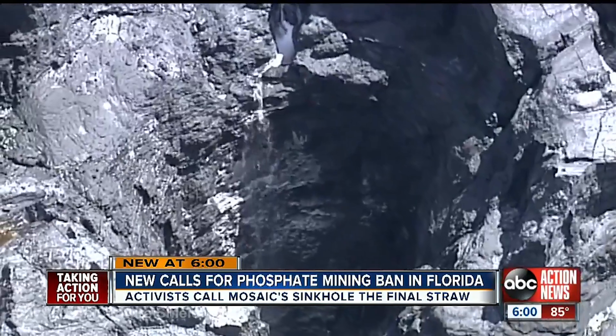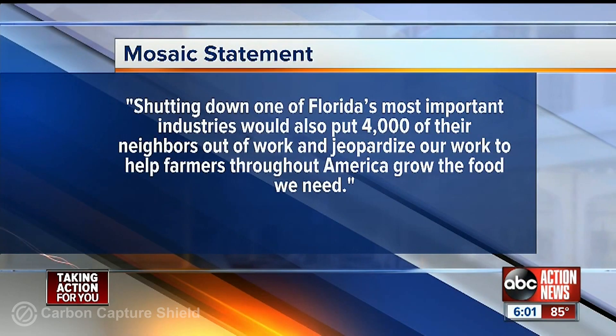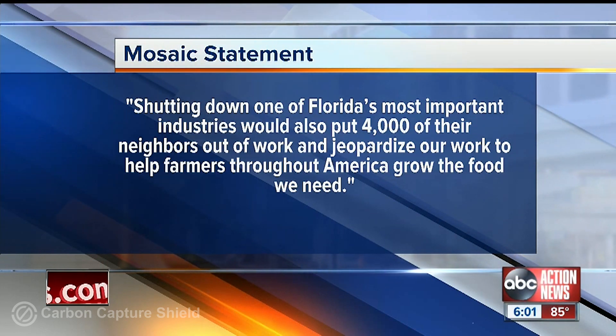Meanwhile, Mosaic released a statement saying, quote, shutting down one of Florida's most important industries would also put 4,000 of their neighbors out of work and jeopardize our work to help farmers throughout America grow the food we need.